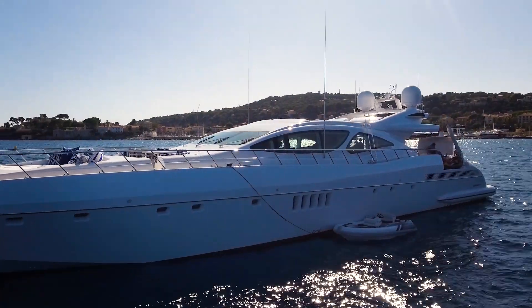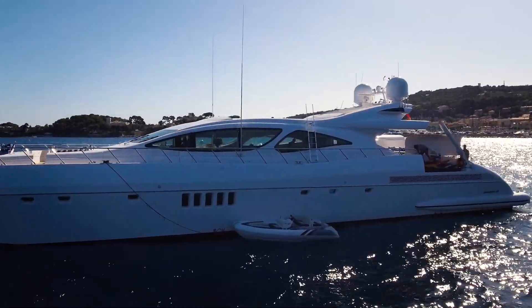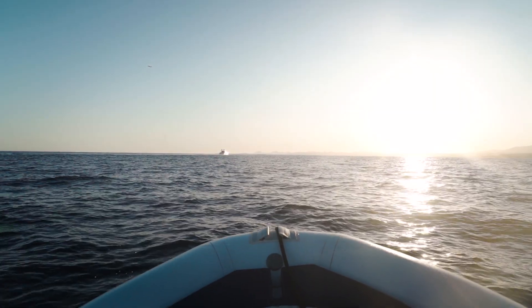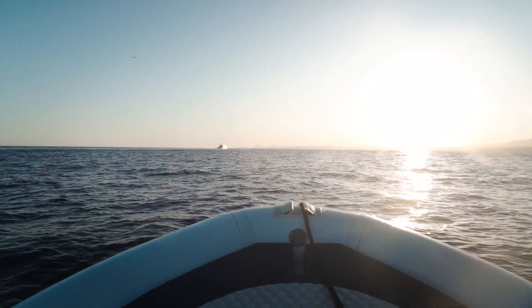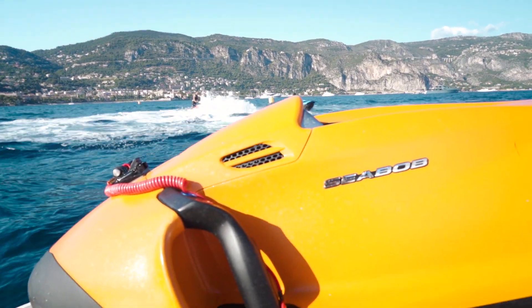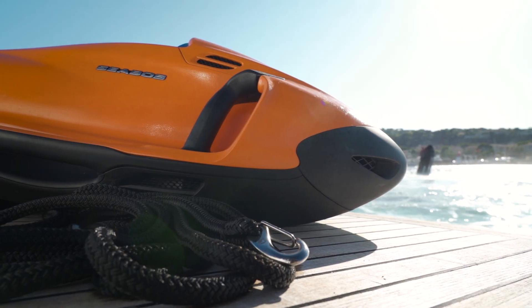A 16-foot Castoldi jet tender fits neatly into the aft garage to provide comfortable transport to shore or for exploring the local coastline. And for charter guests on board Venividevici, she comes complete with these wonderful sea bobs — anybody who's had the pleasure of using these will know what tremendous fun they can be.